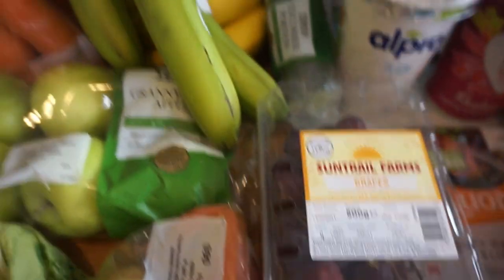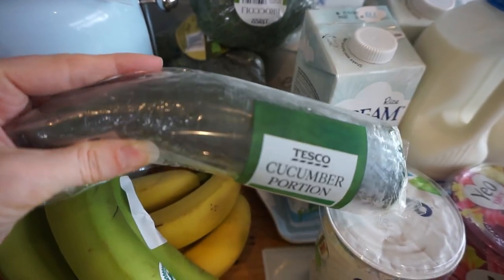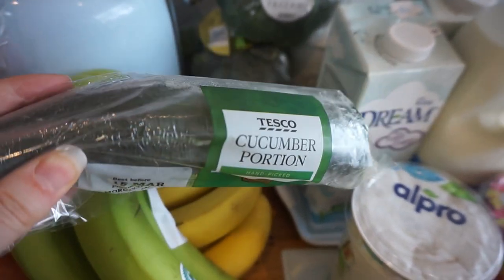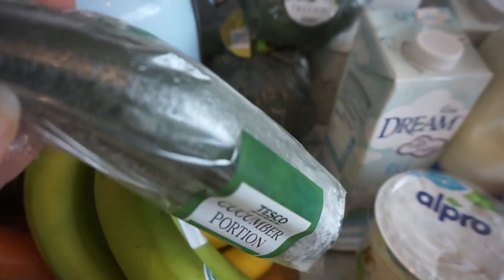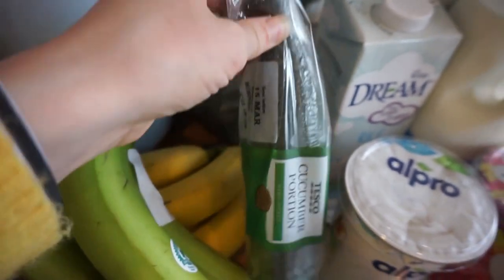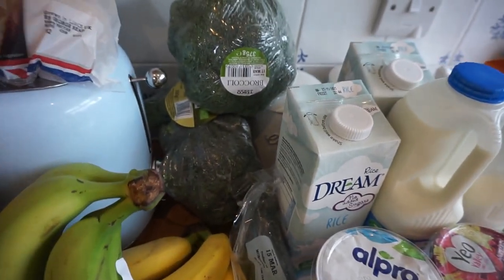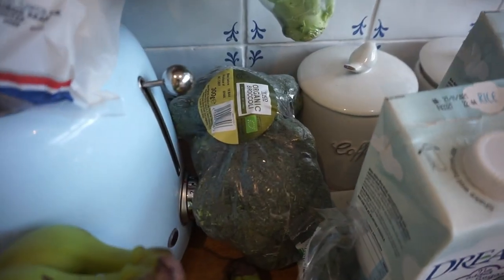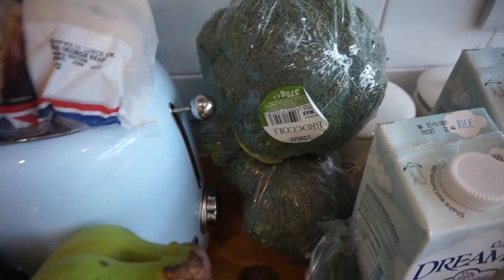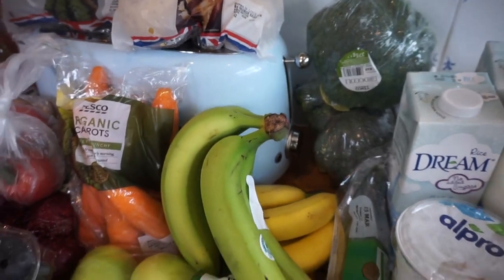We've got some grapes, which we all have as a snack, and lots of bananas too. I also bought some cucumber this week — just a half one. I've never given Arthur cucumber before so I'm going to try it and see how he does. I'm not sure how to cut it; I don't want to do sticks because he's got a lot of teeth now and tends to chomp things. And we've got loads of broccoli because we just go through so much of it.